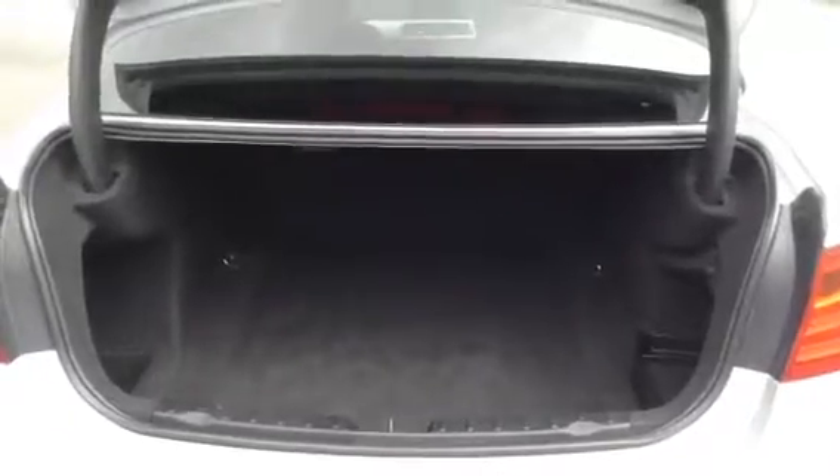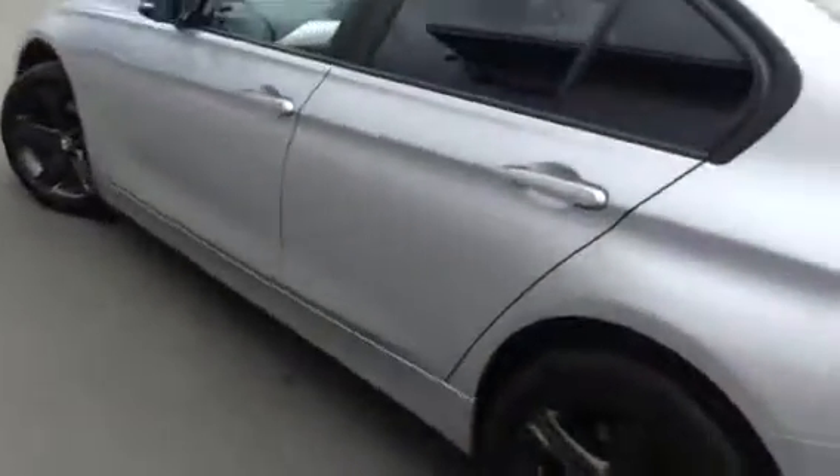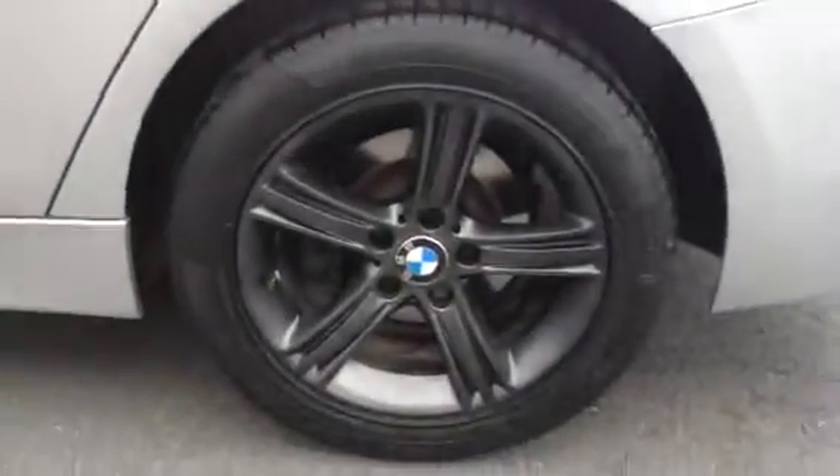Really nice boot with not too much of a lip on it either. You've got quite a lot of depth there as you can see. And these are the 17 inch alloy wheels that you'll get with the vehicle, standard on the SE of course.